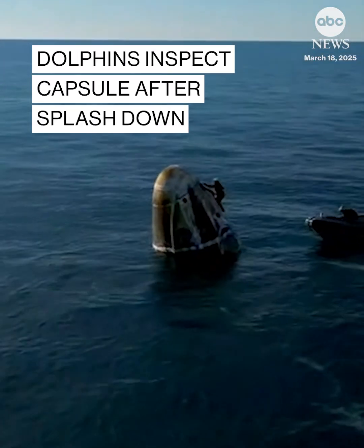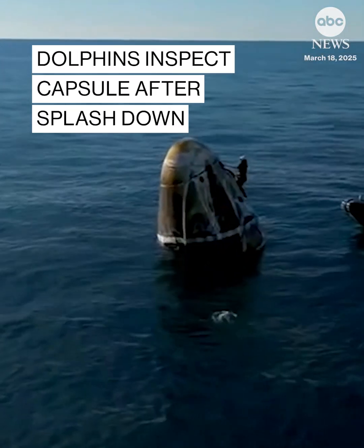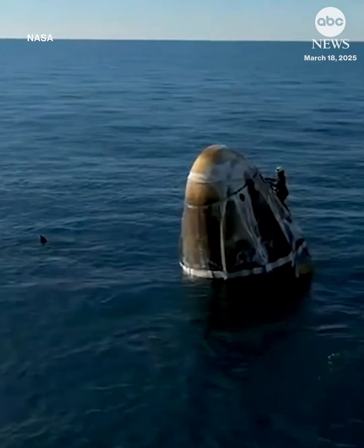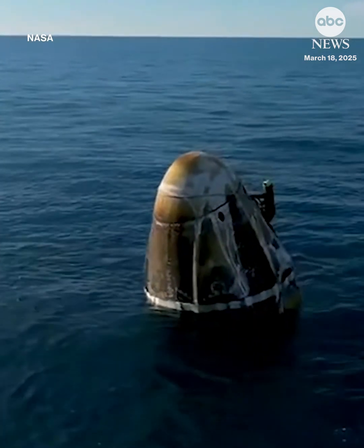Team members will egress from the Dragon spacecraft. Now, here on your screen, we can see dolphins who want to come and play with Dragon.